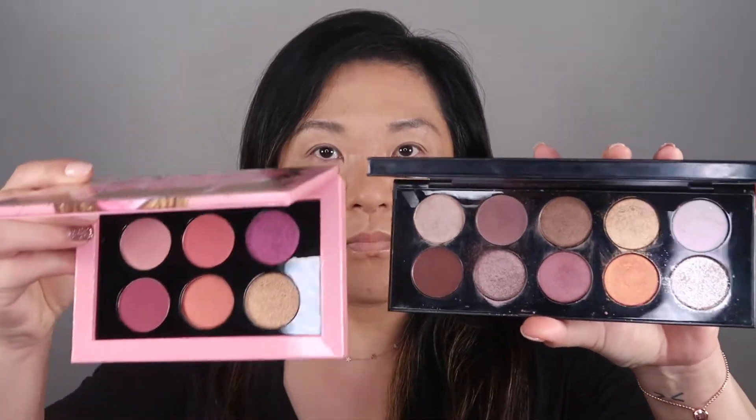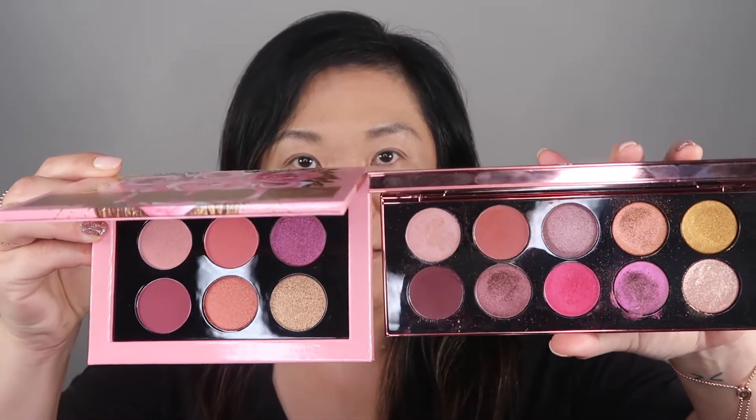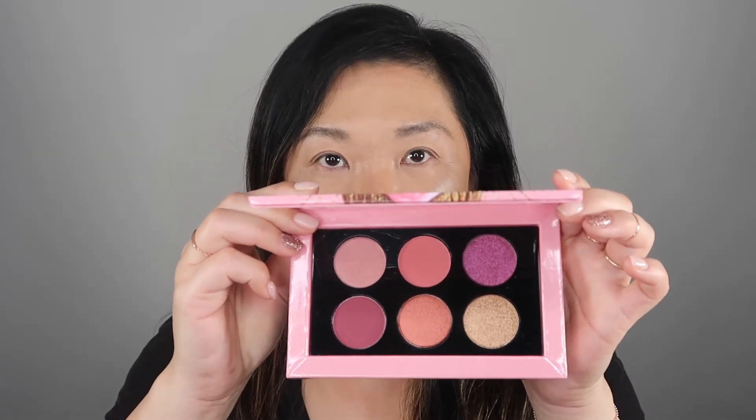So that's how Pat McGrath describes this palette. It's supposedly limited edition — and the reason I say supposedly is because the Divine Rose palette was supposed to be limited edition too. Let me show you the Divine Rose next to the Decadence palette — they're not the same. And the Rose Divine Rose 2 next to the Rose Decadence — they're not the same either. These six shades are brand new shades.